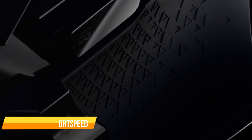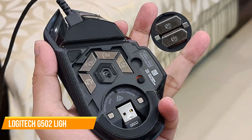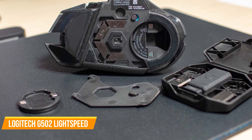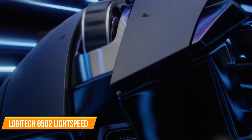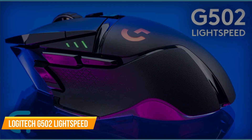With 11 customizable buttons and a hyper-fast scroll wheel, you can personalize your mouse to fit your gaming preferences. The G502 Lightspeed also boasts an adjustable weight system, allowing you to arrange up to six removable weights for fine-tuning weight and balance. Logitech's Lightsync RGB technology lets you customize the mouse's lighting with nearly 16.8 million colors, syncing it with your gameplay or creating your own animations.